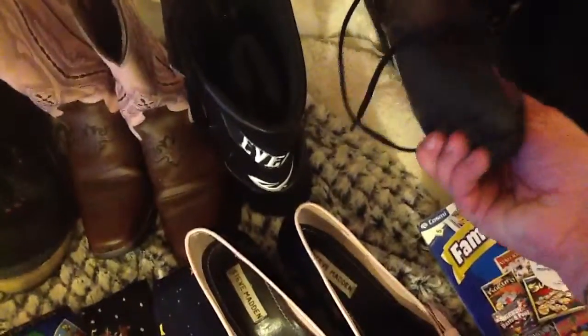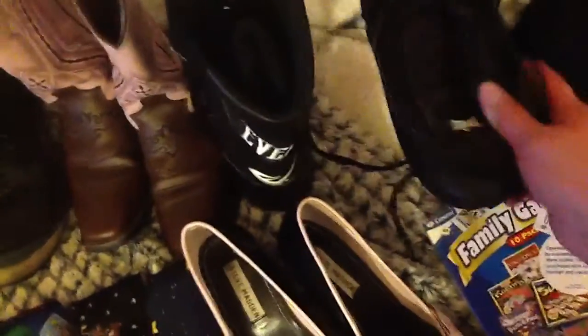Look at these — I got these for five dollars. I'm very proud of these. Brand new, nothing on the bottom, just the Everlast logo. I don't think these are the fighting ones — I think they're just to wear because they've got a zipper and velcro, so these are not the boxing ones, but they're so nice.